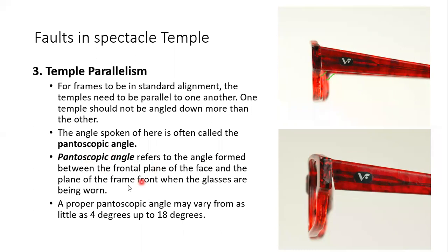The pantoscopic angle refers to the angle formed between the frontal plane of the face and the plane of the frame front. Technically we call it the pantoscopic angle; clinically we call it the dispensing angle or tilt. The clinical pantoscopic angle is made with reference to the face, while the technical pantoscopic angle is made with reference to the frame front. Both terms are used interchangeably.